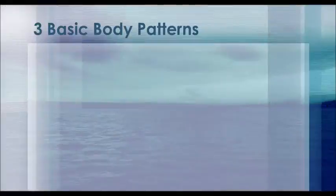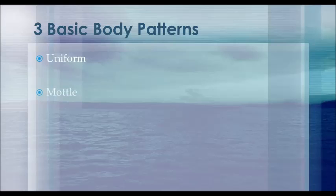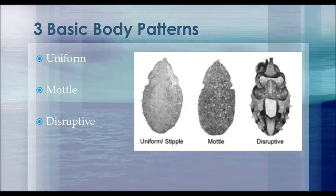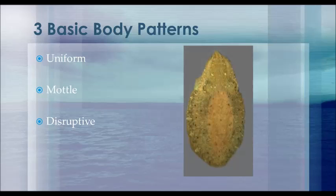There are three basic body pattern types that a cephalopod takes on: uniform, mottled, and disruptive. In all three of these patterns, there is great variation in the different colorations that can be seen. The uniform body pattern can be described as small, dark and light spots dispersed evenly across the body.